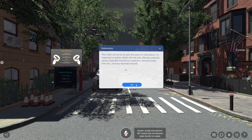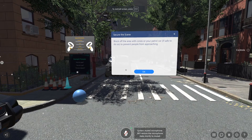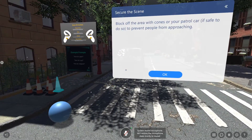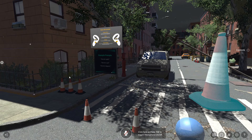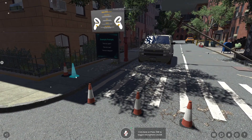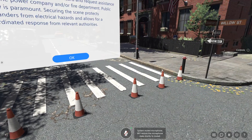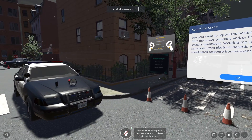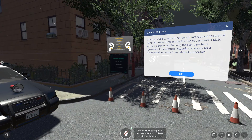If you encounter downed power lines, sparking transformers, or other immediate threats, stop your vehicle at a safe distance. Block off the area with cones or your patrol car, if safe to do so, to prevent people from approaching. Use your radio to report the hazard and request assistance from the power company and/or fire department. Public safety is paramount — securing the scene protects bystanders from electrical hazards and allows for a coordinated response from relevant authorities.